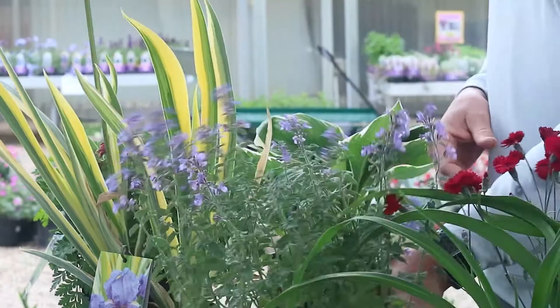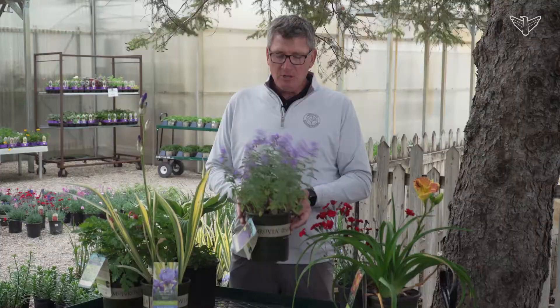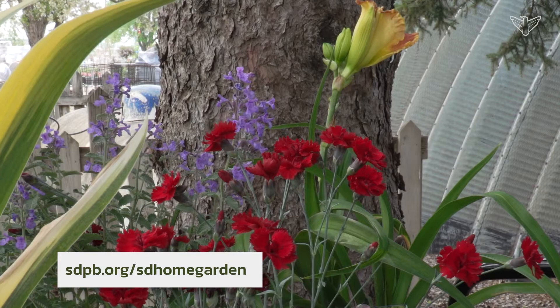Another one that's been used a lot is nepeta, or catmint. This one is very fragrant. It is a lower-growing plant, about two to three feet wide. It's bulletproof — you cannot go wrong with these. These will want full sun.